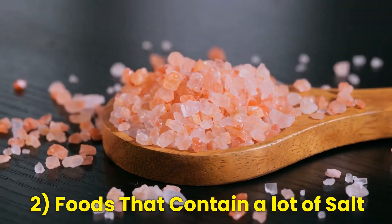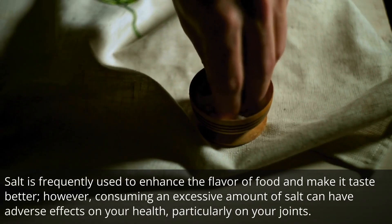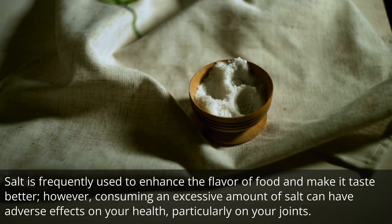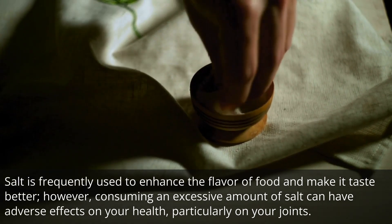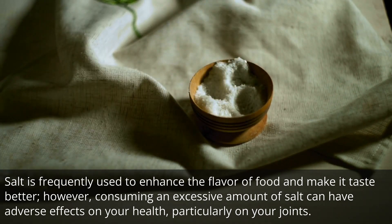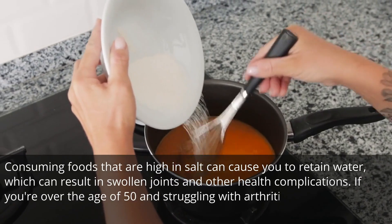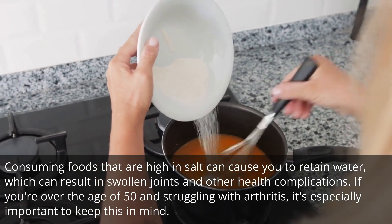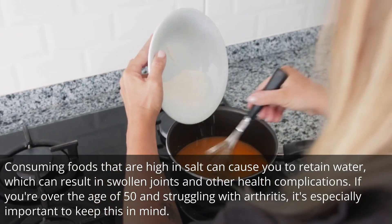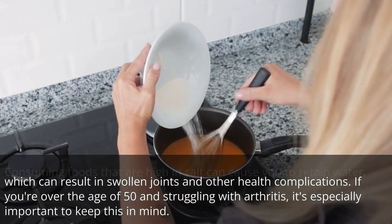Number 2: Foods that contain a lot of salt. Salt is frequently used to enhance the flavor of food and make it taste better. However, consuming an excessive amount of salt can have adverse effects on your health, particularly on your joints. Foods that are high in salt can cause you to retain water, which can result in swollen joints and other health complications. If you're over the age of 50 and struggling with arthritis, it's especially important to keep this in mind.